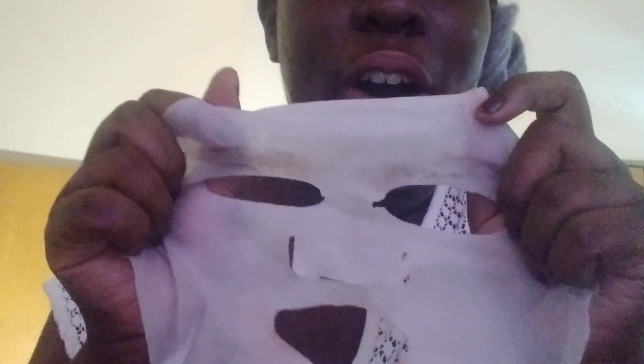Oh wow, you can see my eyebrows on the mask — that's how you know it seeped in. It retails for two dollars plus shipping, like I said, on Face Story.